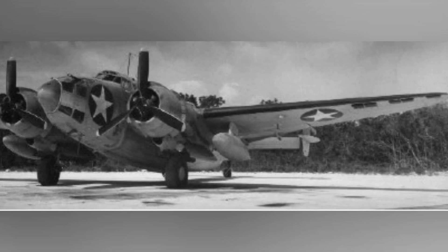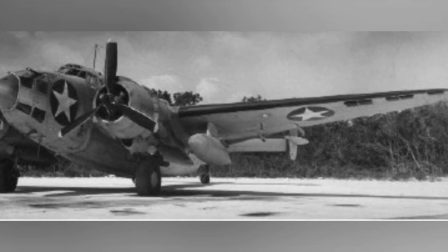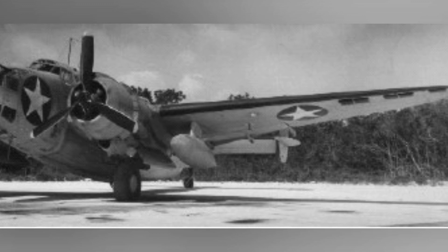A photo of a PV-1 Ventura aircraft from the U.S. Navy Patrol Bomber Squadron VPB-125 in 1943.